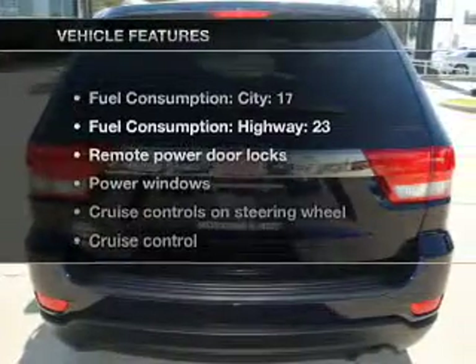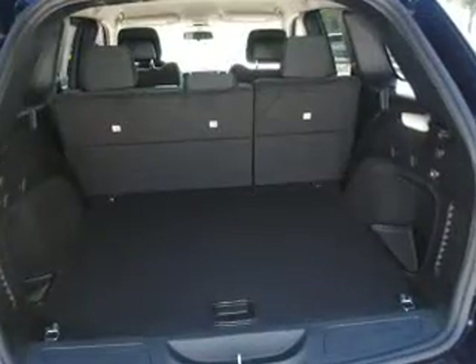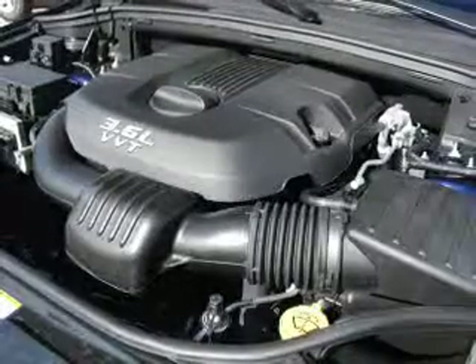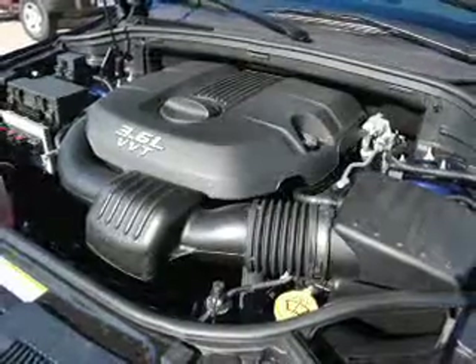And with these notable features, you won't want to miss out on the opportunity to own this amazing ride. Air conditioning, power door locks, power windows, power steering, cruise control, power mirrors, an alarm system, and an AM-FM stereo with a CD player.